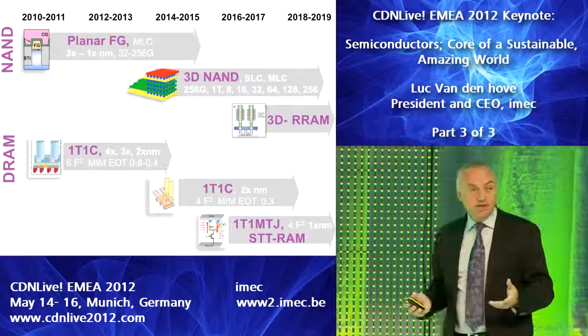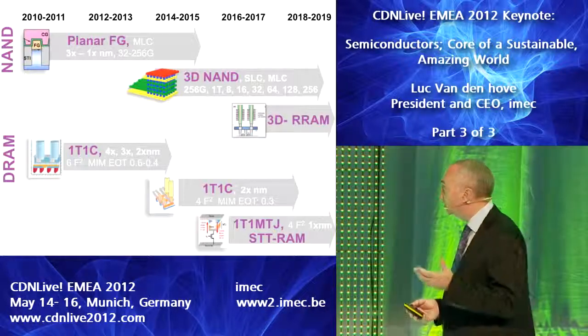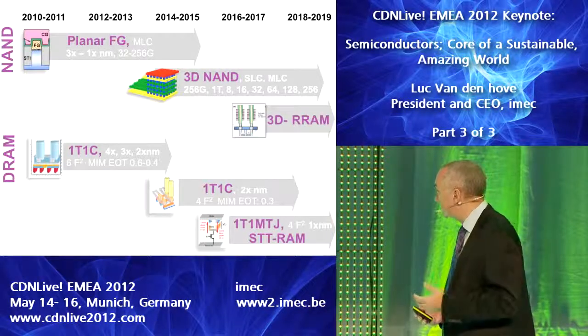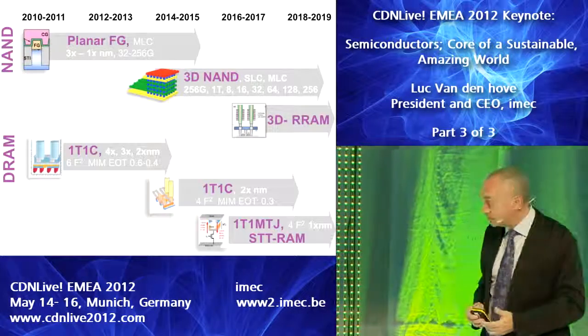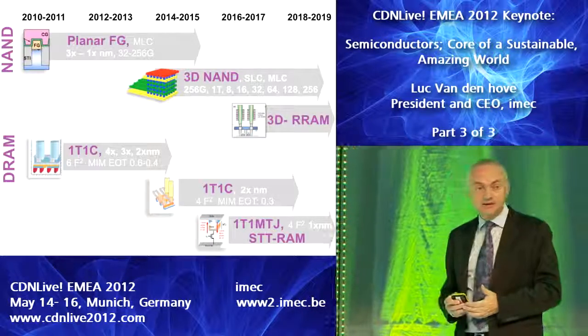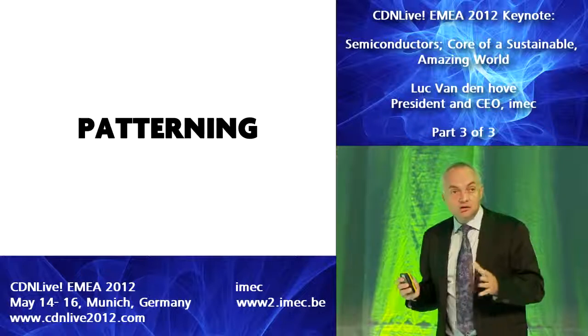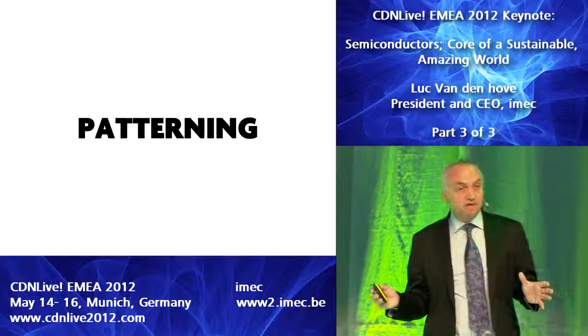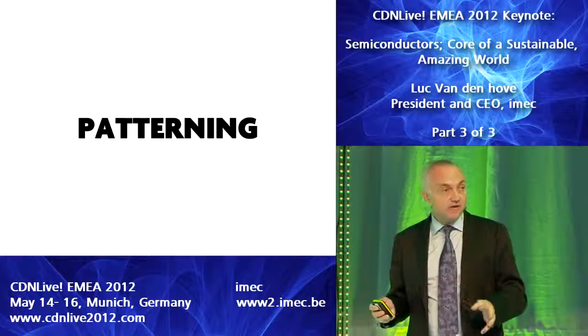Also for DRAM, a combination of materials innovation, especially on the MIMCAP — the materials for the capacitor — and eventually also a transition towards SCTRAM, we believe is the most likely candidate to take over from DRAM. All of these technologies for logic and memory will require very aggressive patterning.